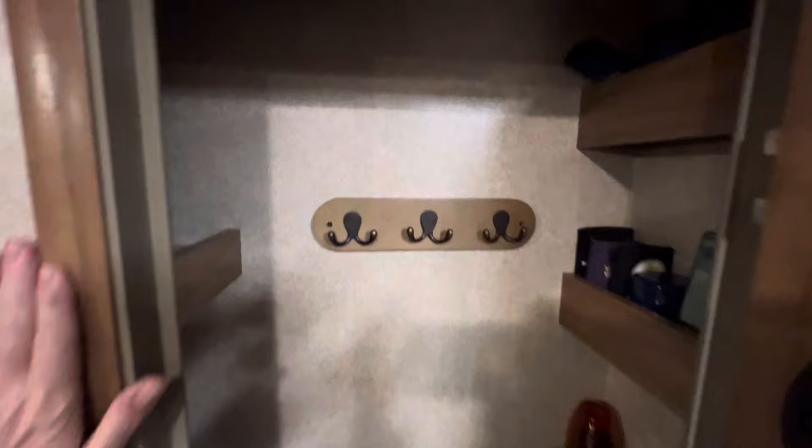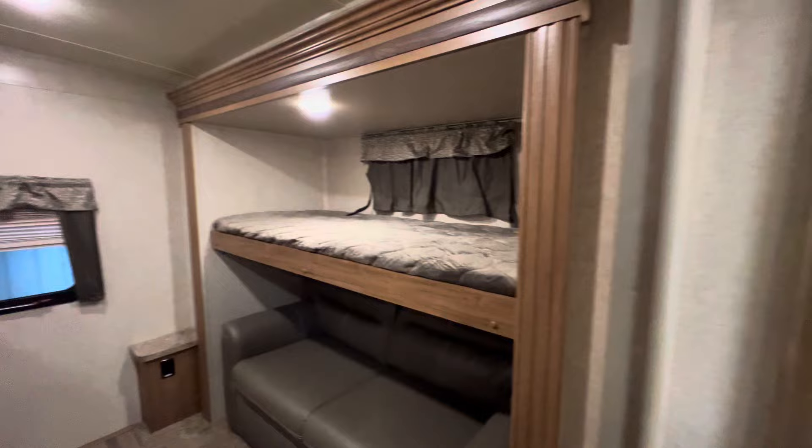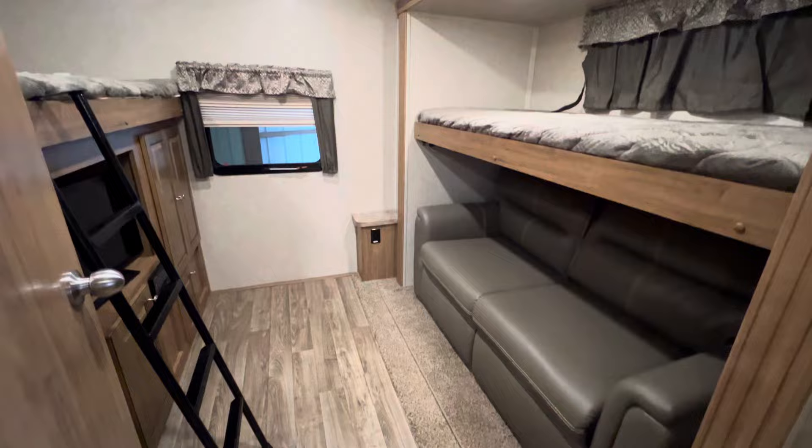There's also a huge pantry for this floor plan, with a nice auto light inside. Thermostat controls are right here, and you do have ducted heating. The furnace is going to be about a 35,000 BTU furnace.